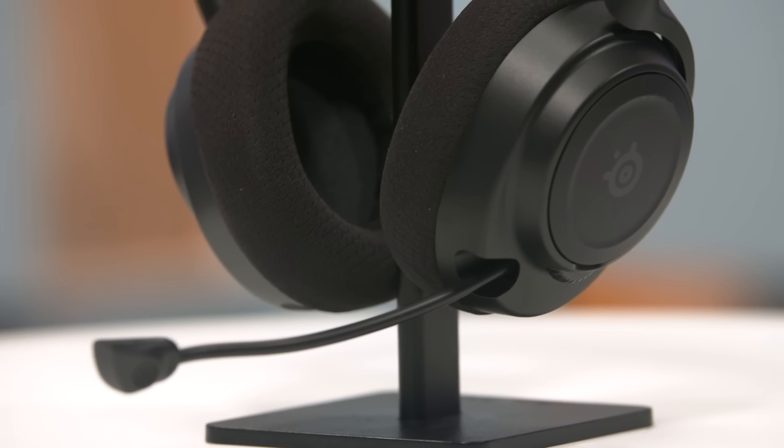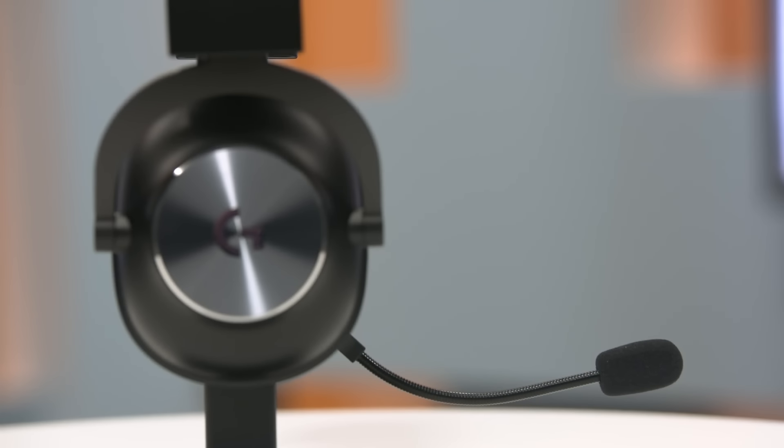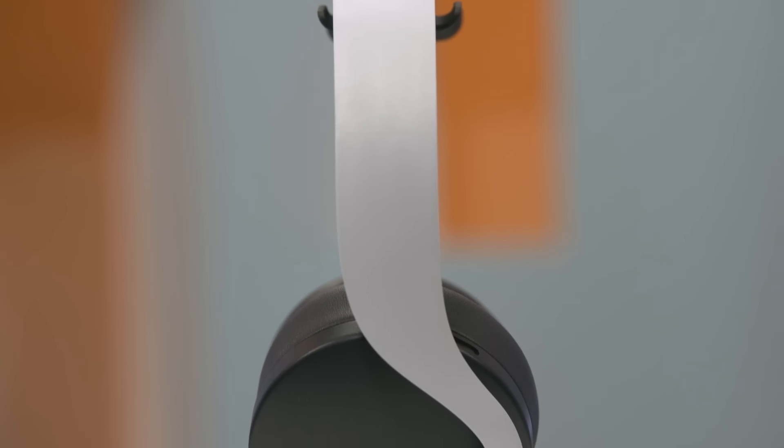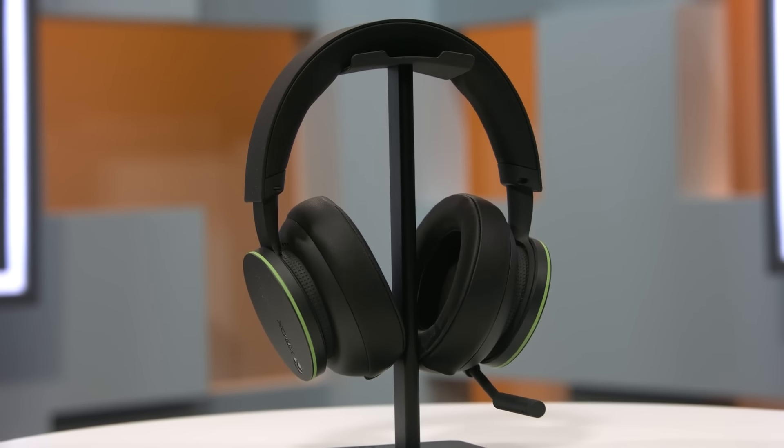Being able to communicate with your opponents or teammates is important when you're jumping into any game with that capability. That's why we're taking a look at these gaming headset mics to see which ones provide the best vocal clarity, as well as give you a side-by-side comparison of the audio. Each of these headset options runs the gamut of pricing, so no matter what your budget is, there's sure to be a gaming headset on this list.